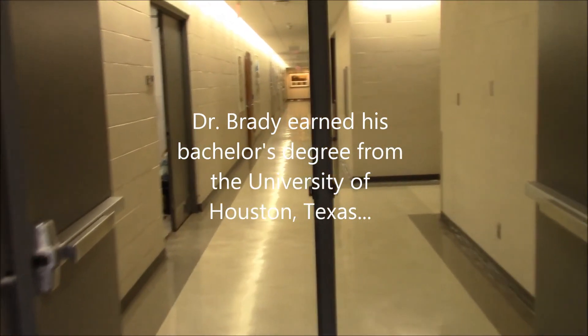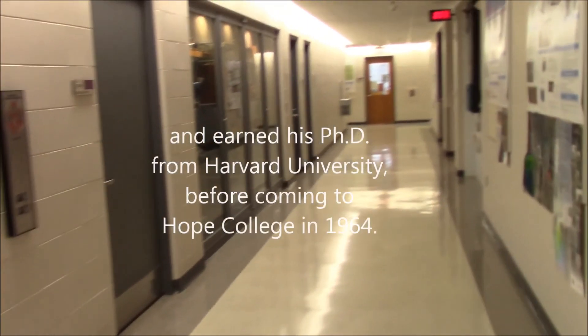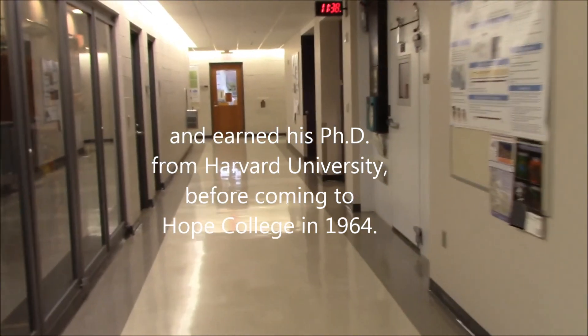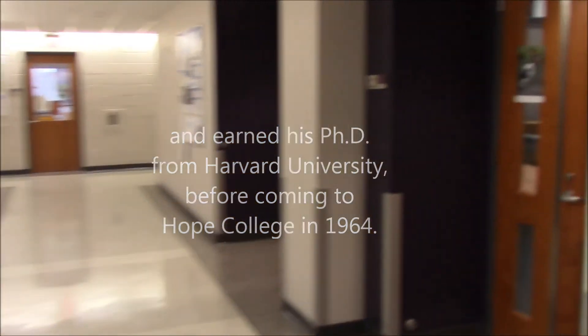The hallowed halls of college days. I'm an alumni here from Hope College, graduated in 1972. And Dr. Alan Brady's office is right here.